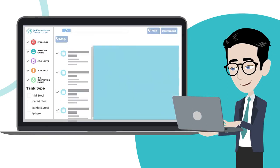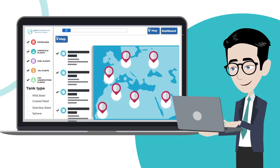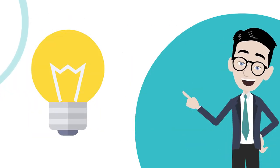Our easy-to-use platform provides you with vital data on each terminal, including capacity, location, product stored, and operator details, helping you make informed decisions for your business.